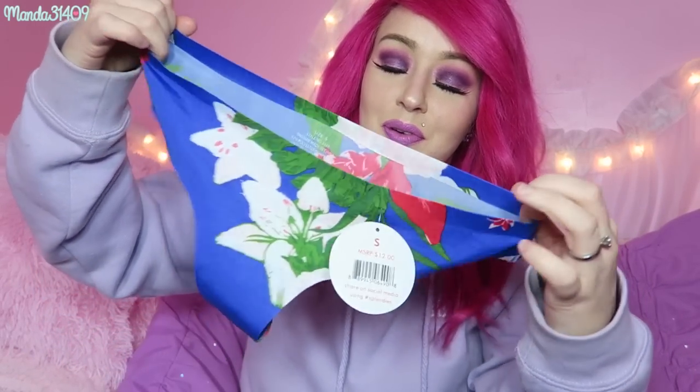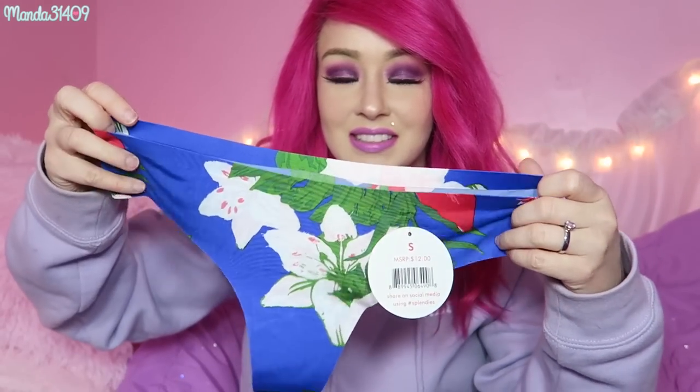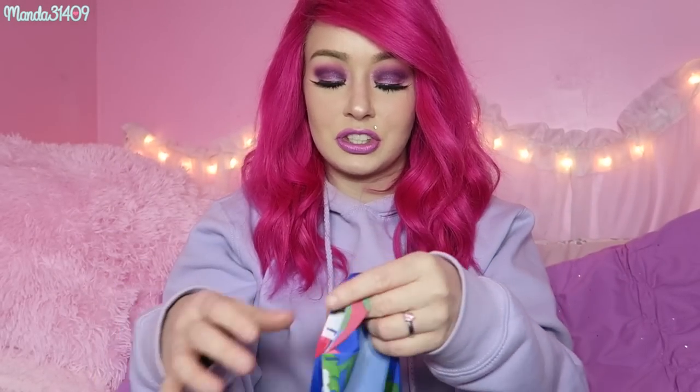These ones have beautiful little flowers on them and they are perfect for the spring and summer. I love these so much because they are just so comfortable to wear — sometimes I feel like you're not even wearing anything. I just love how flowy and comfortable they are.